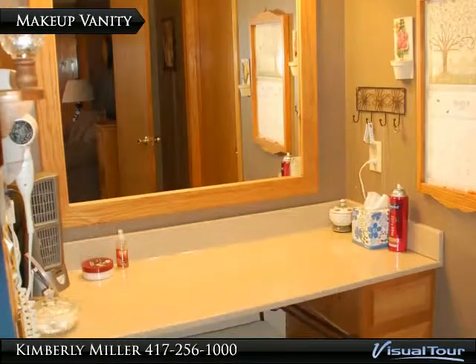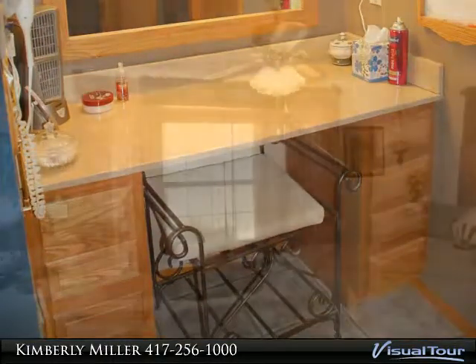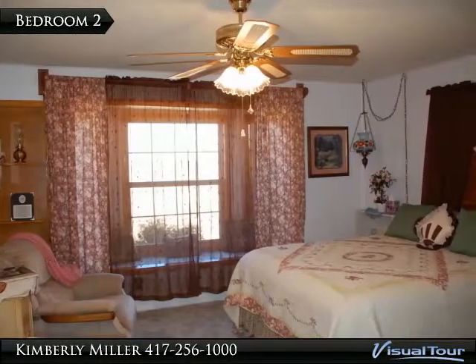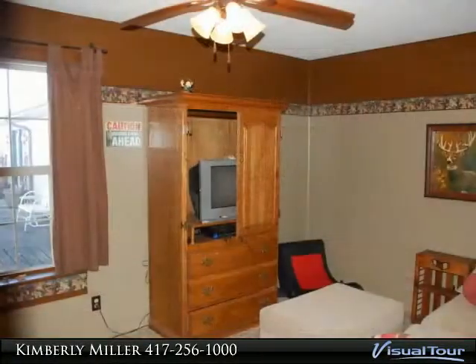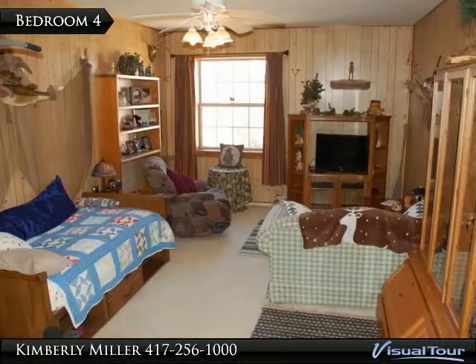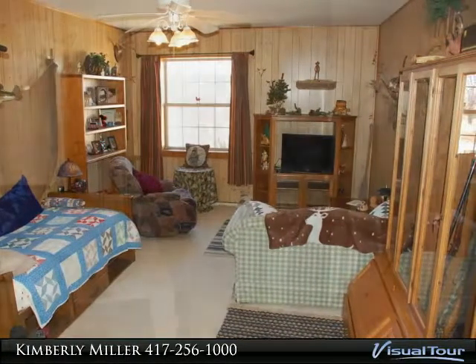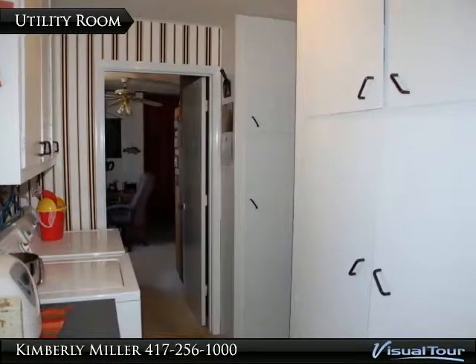Ladies, look at the makeup vanity — wouldn't you just love to have this? Bedroom 2. Bedroom 3. Bedroom 4 is quite large too.